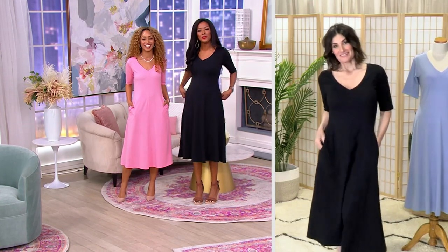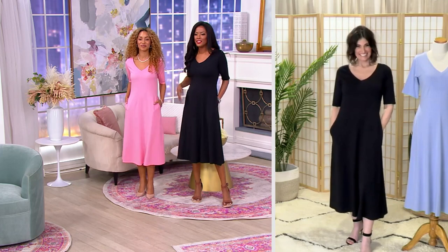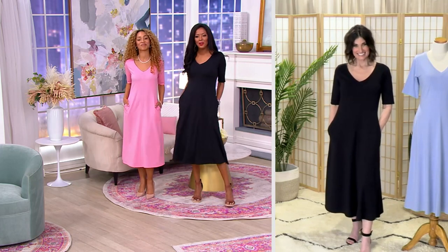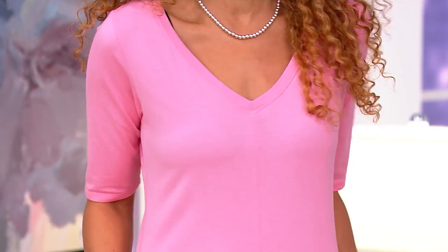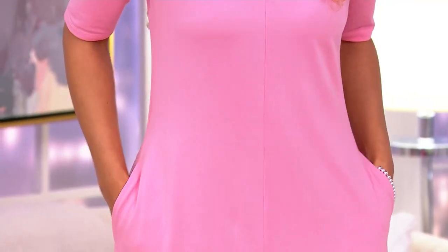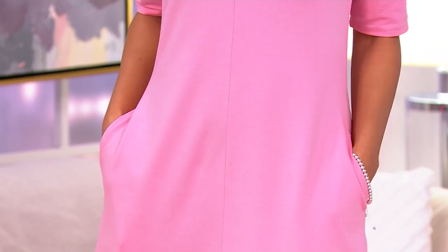This is such a beautiful dress. We are all different — different heights, different body types, different hues. And look at how great this is. And let's talk about our pockets. All right, let's talk about your inspiration — how did you come up with this beautiful silhouette?